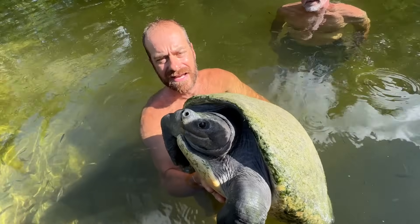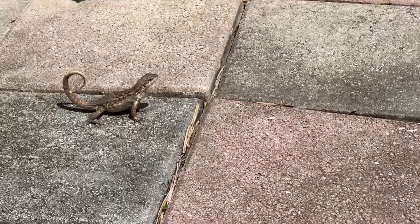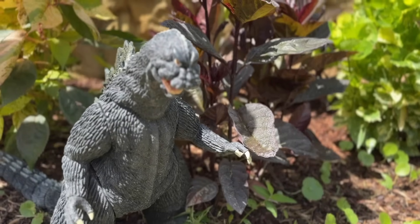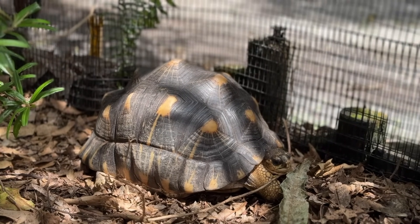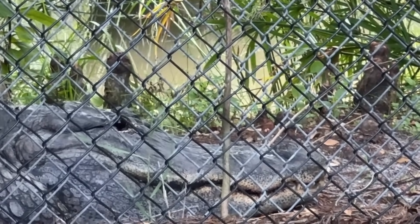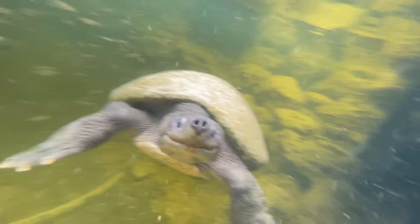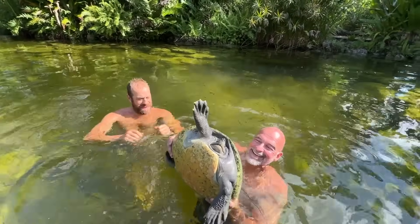Under direction from the pond guy, we're heading down to Camp Kennan with a truck full of water lilies. What's up, everybody? The pond professor here. We are back at Kennan's.